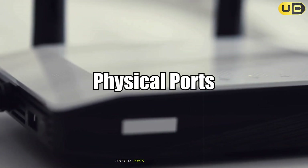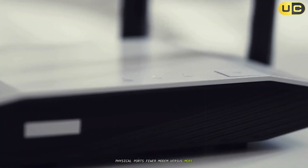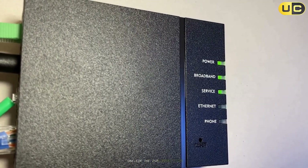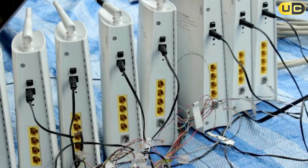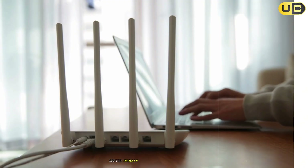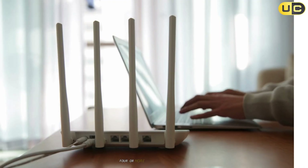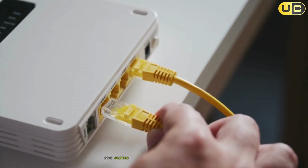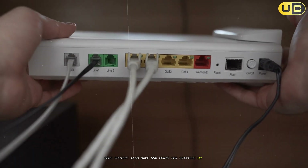Physical ports: fewer on the modem versus more on the router. A modem typically has just two ports — one for the ISP connection (cable, DSL, or fiber) and one ethernet port for connecting to a router or computer. A router usually offers several ethernet ports (four or more) for wired connections, plus antennas for Wi-Fi. Some routers also have USB ports for printers or external storage.